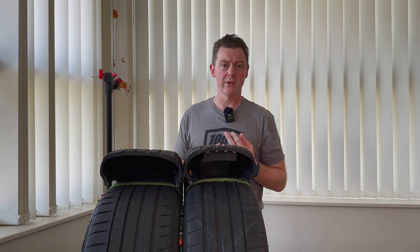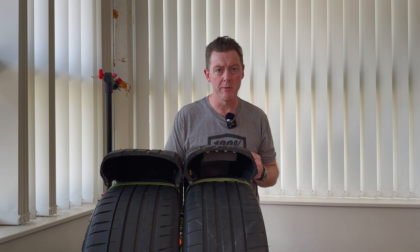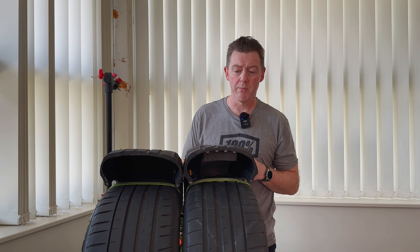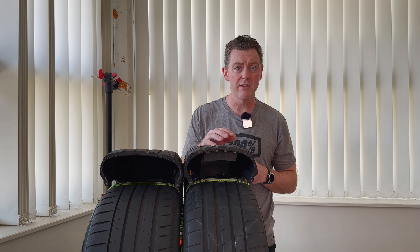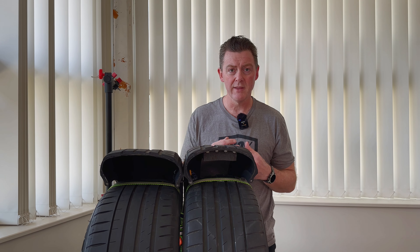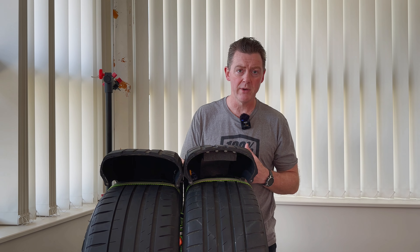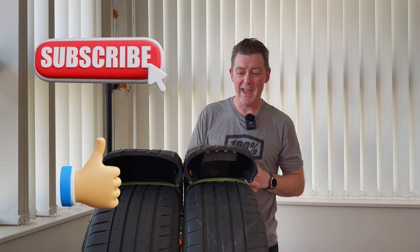To summarize: we looked at how the EV-specific tire's stiffer construction, tread design, and features combine to give low rolling resistance for efficiency, while also helping with tread life, performance, and handling to cope with the extra performance and weight of an EV. I really hope this helps you make a more informed decision when shopping for tires, because they're often overlooked but very important — especially for EVs. Thanks for sitting through another long video, feel free to comment with any questions, and I'll catch you in the next one.